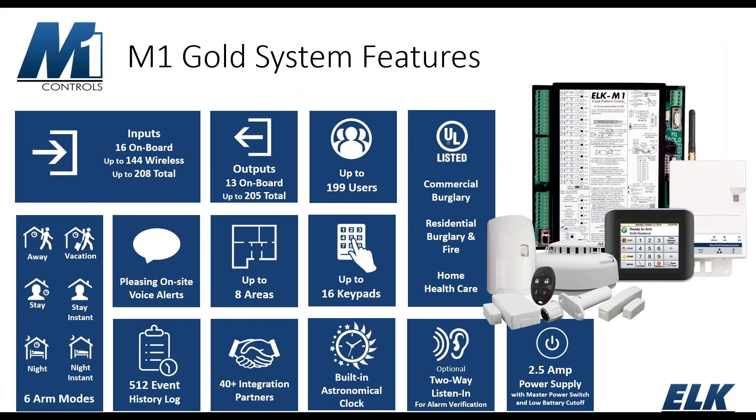Some features of an M1 system: on board there are 16 zones, expandable up to 208 total zones, of which 144 can be wireless. There are 13 on-board outputs, expandable up to 205 total outputs. The system supports up to 199 users and six different levels of arm state. The M1 has a 500-word voice vocabulary built in, supports up to eight areas or partitions, and up to 16 keypads. There's a 512-event history log, over 40 different integration partners, a built-in astronomical clock, optional two-way listen-in, and a 2.5-amp power supply. It is UL listed for residential burglary and fire, commercial burglary, and home health care.